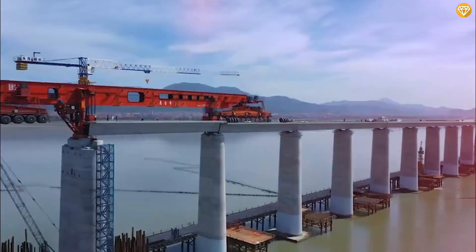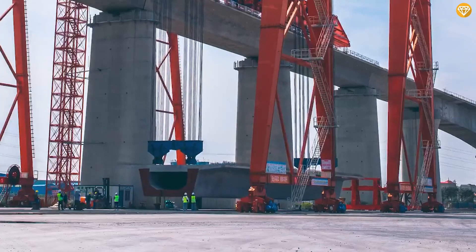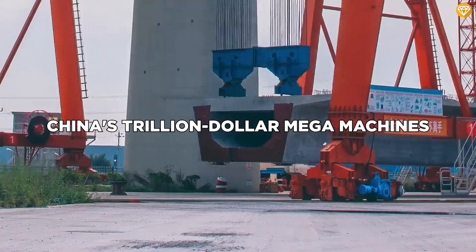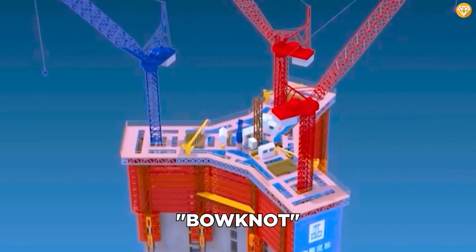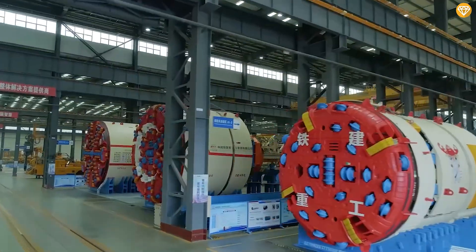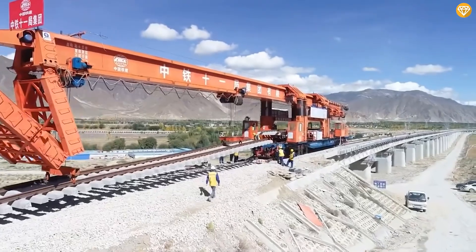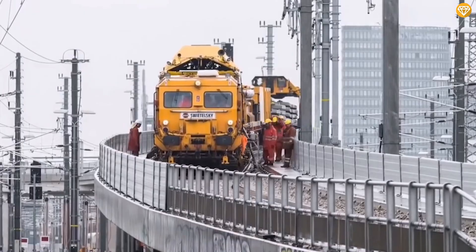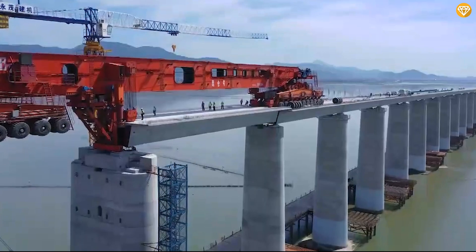Ever wondered how China achieves its jaw-dropping construction speeds? In this video, we're diving into the world of China's trillion-dollar mega-machines. Meet the Iron Monster and the incredible Bow Knot, and many more engineering marvels that are rewriting the rules of construction. Why is China pushing the boundaries of mega-engineering? Stick around to uncover the secrets behind these mega-machines and discover the mind-blowing projects they're bringing to life.